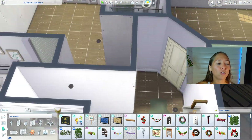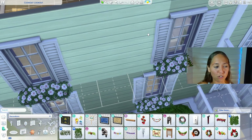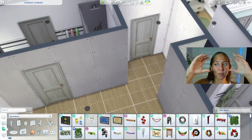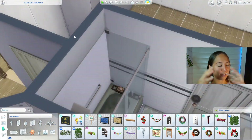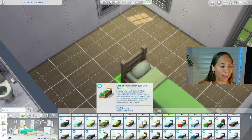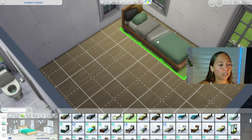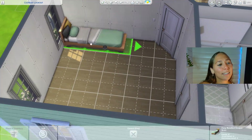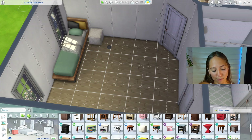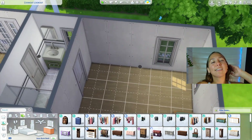I also wanted the mom to be an author, because I was already using the Book Nook kit and I wanted to use those stacks of books. Then I made a child's bedroom — it's very much science-centric. I do this theme a lot. I really need to branch out in terms of my kids' bedrooms — I just get stuck in a rut. I give them a little science table and lots of bookshelves.